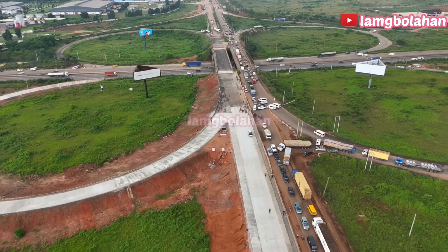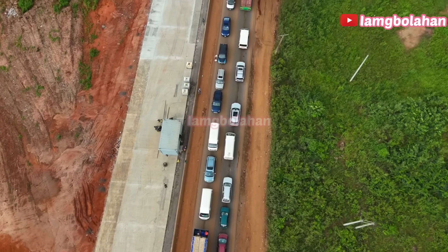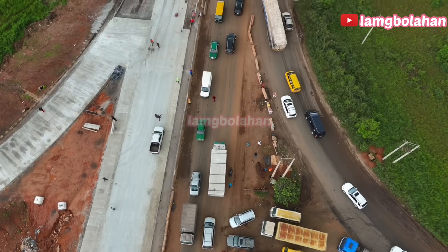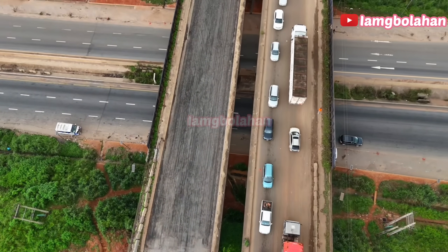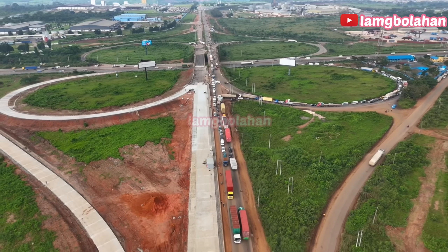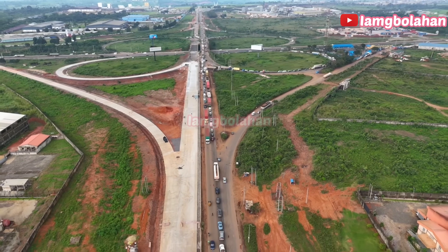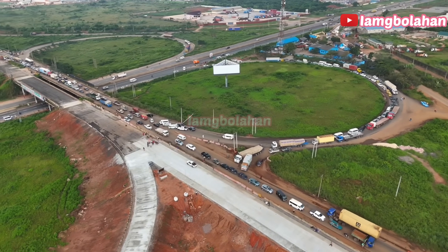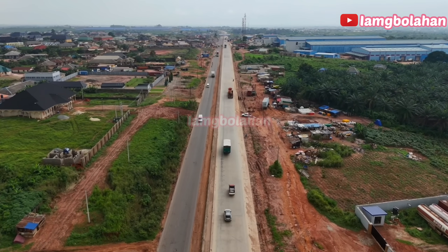The Sagamu-Ijebu Ode Benin Expressway has seen decades of neglect, but its rebirth is now well underway. While the journey to full completion is not without challenges, the progress is already giving commuters hope. This is not just a road — it's a corridor for connection, commerce and national growth. The Sagamu interchange to Sagamu Junction stretch tells the story of Nigeria's road transformation: from failing asphalt to a modern rigid pavement. This project is building infrastructure designed to last, and it represents a much bigger vision — a highway that can finally meet the demands of today and tomorrow.